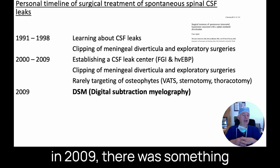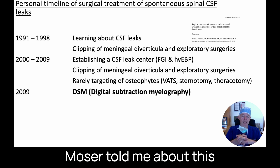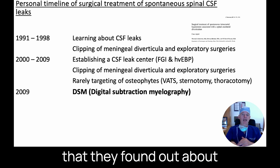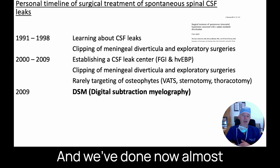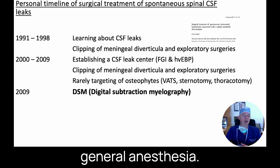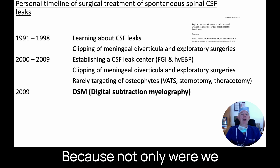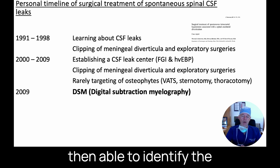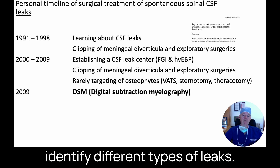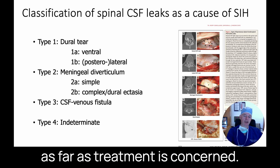Then in 2009, something important happened in radiology. Dr. Mayan and Dr. Moser told me about a new technique called digital subtraction myelography. Literally the same day they found out about it, they started doing it. We've now done almost 3,000 of those digital subtraction myelograms, performed under general anesthesia. It made a tremendous difference in our practice, including my surgical practice, because we could identify the exact level of the leak and identify different types of leaks — which makes a tremendous difference in treatment recommendations.